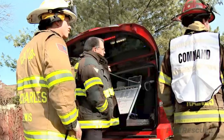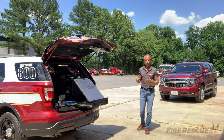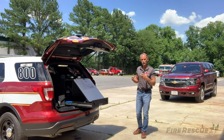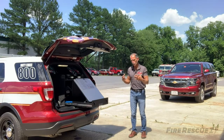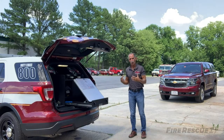The command post, whether it's at the back of a buggy, inside a buggy, or at a fence post out front, really is the heartbeat of the incident. I encourage incident commanders, especially new folks, to use this acronym to help understand the important parts of running an effective command post. That acronym is LABOR — L-A-B-O-R.